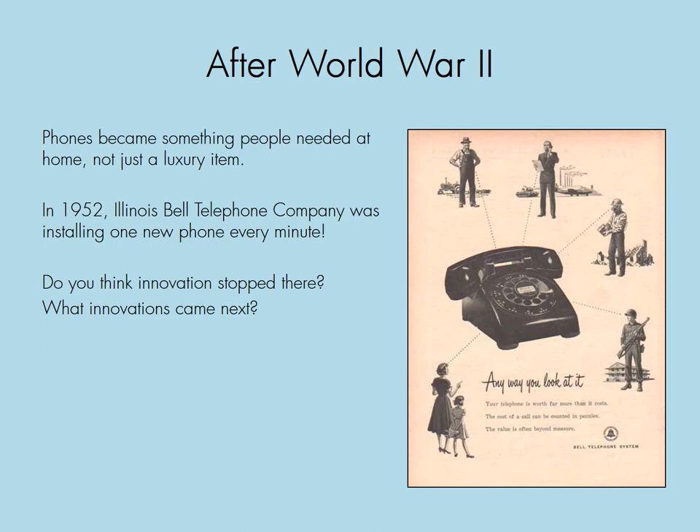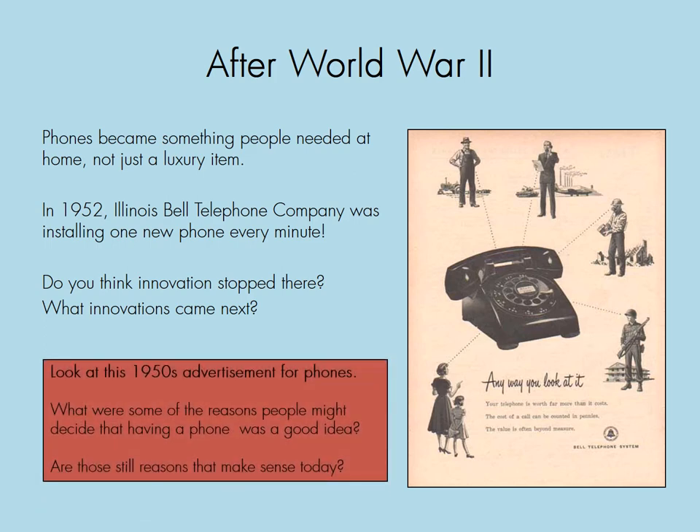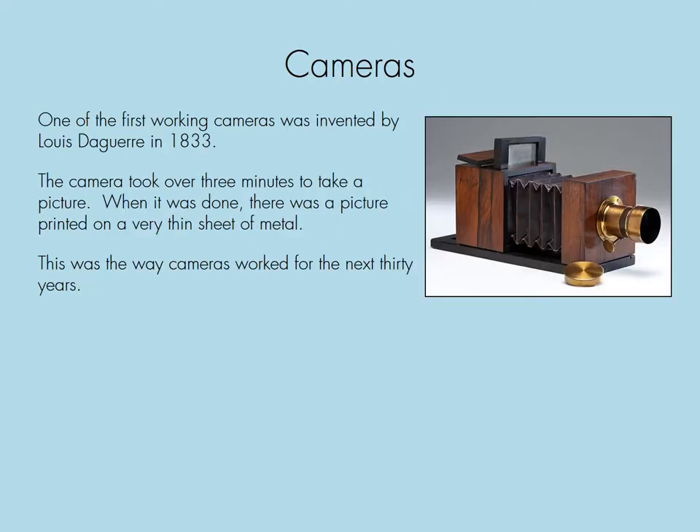Do you think innovation stopped there? What innovations came next? And look at this 1950s advertisement for phones — what were some of the reasons people might decide that having a phone was a good idea? Are those still reasons that make sense today?